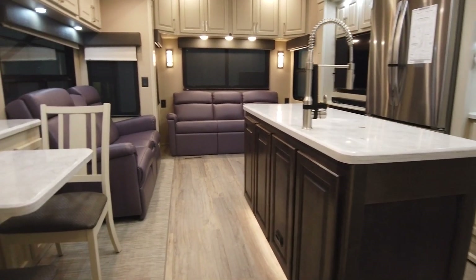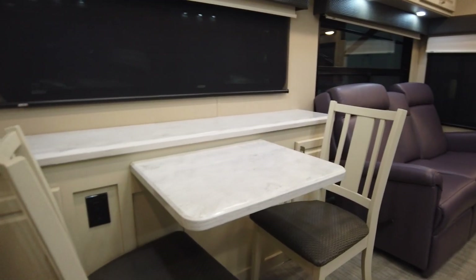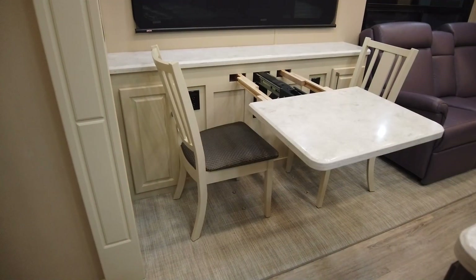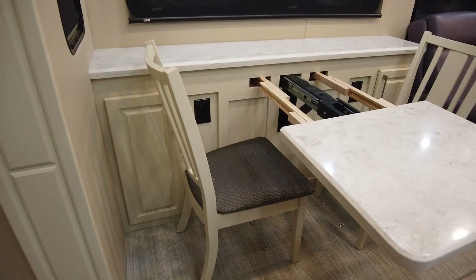Starting off with the dinette, it has a solid surface buffet. This unit also comes with two additional folding chairs because it pulls out two leaves, which currently are in the underbed storage.